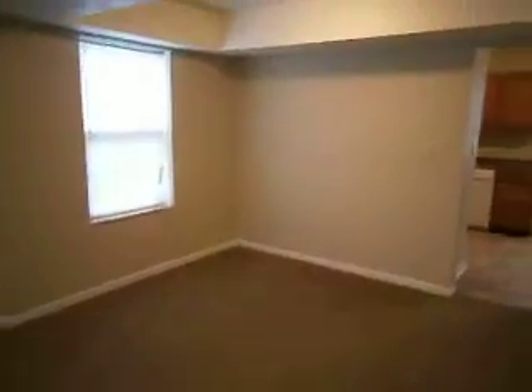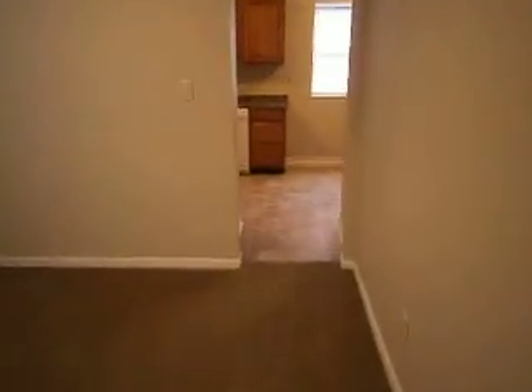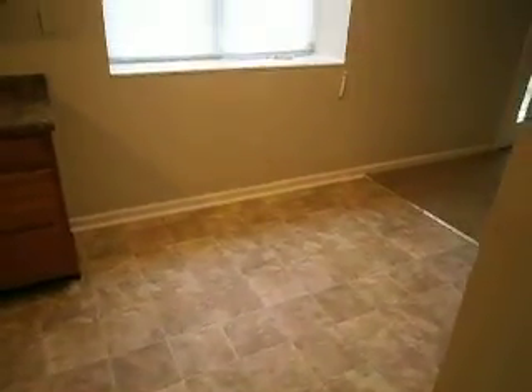Off to your left is a formal dining area with a neat tray ceiling. That leads to the eat-in kitchen, with a nice bit of room there for a dining table as well.